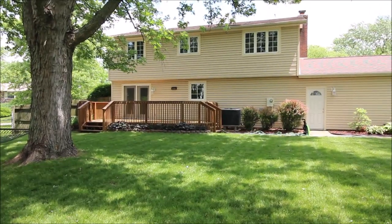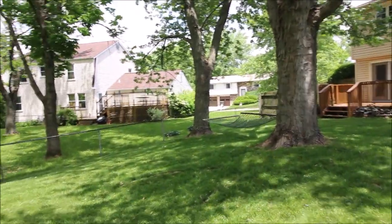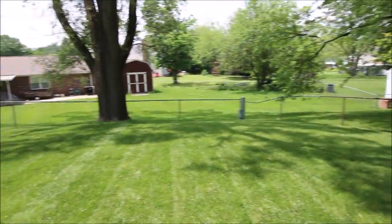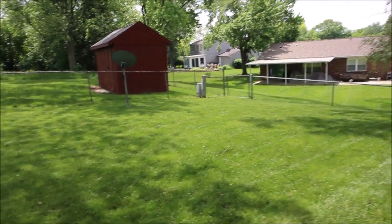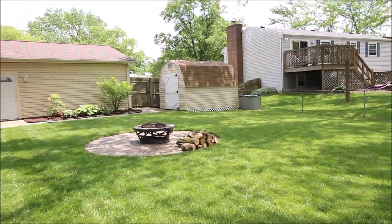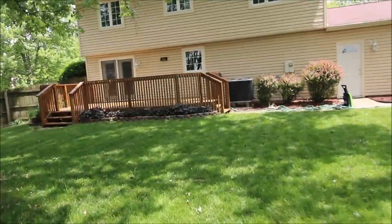Here we've just come around back at 4837 Leafboro Drive in Huber. I'm going to pan around and give you an idea of this all fenced-in backyard. Sheer beauty here — this house has been well cared for, you'll see when we go inside. Got a fire pit here, and a shed which does convey with the property. And here is the deck I was telling you about, just freshly power washed.